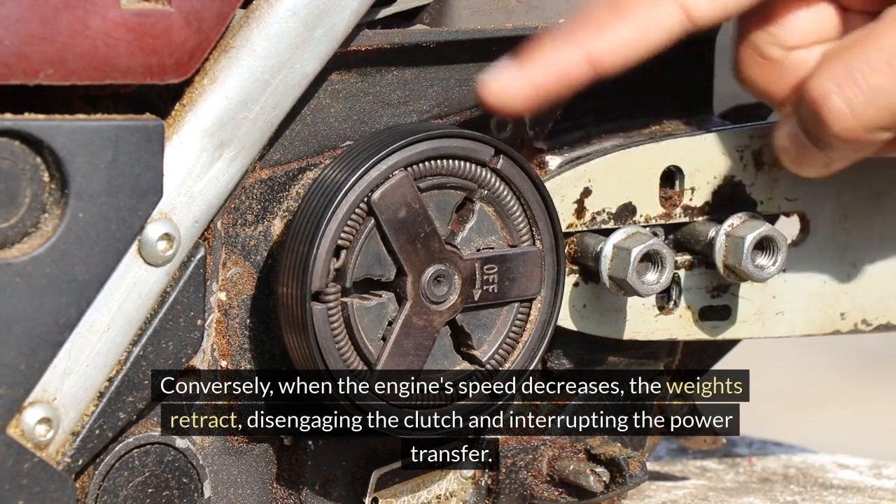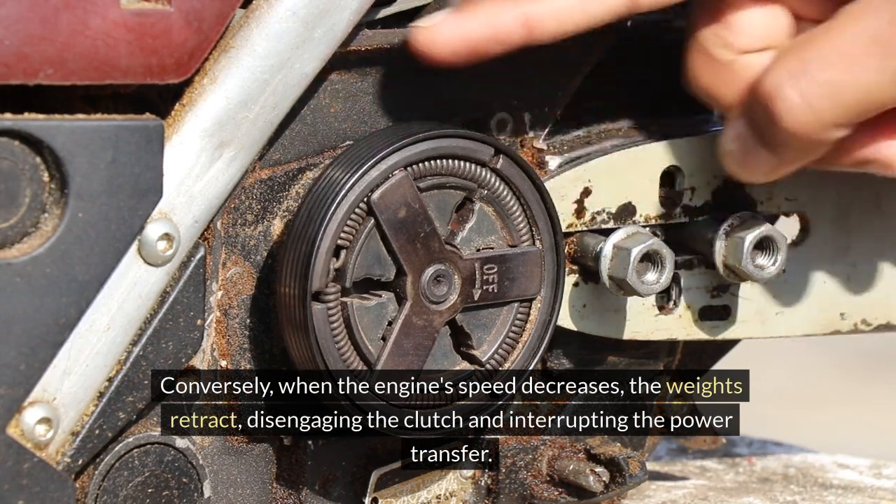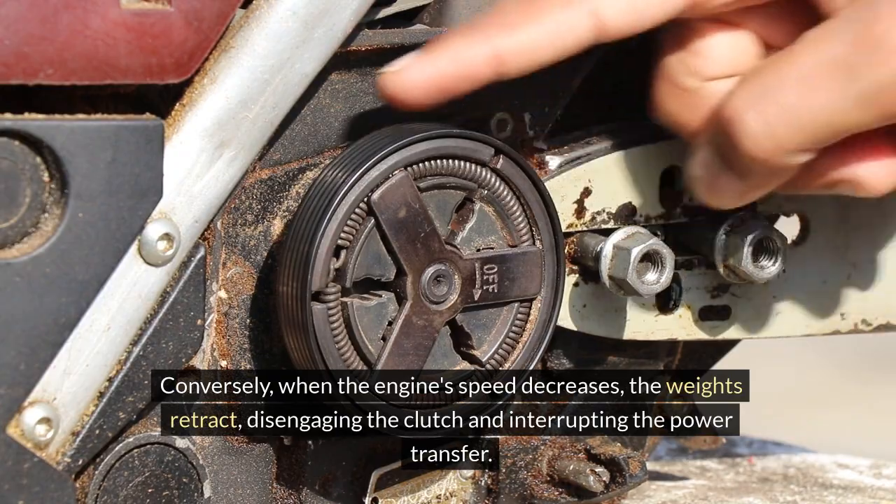Conversely, when the engine's speed decreases, the weights retract, disengaging the clutch and interrupting the power transfer.